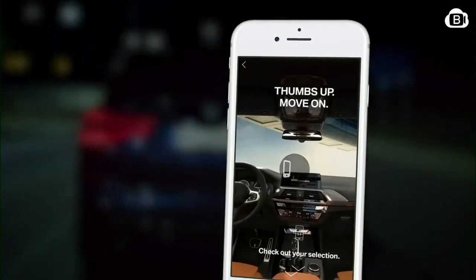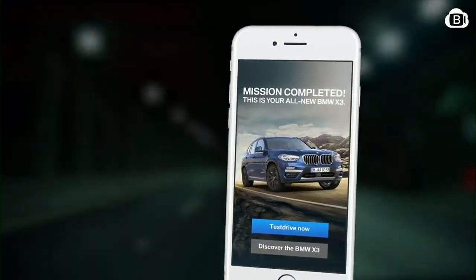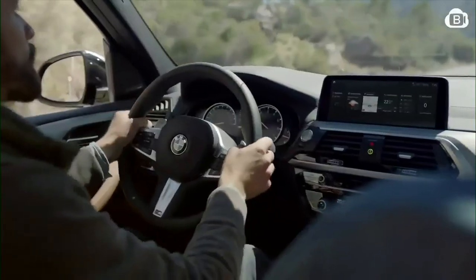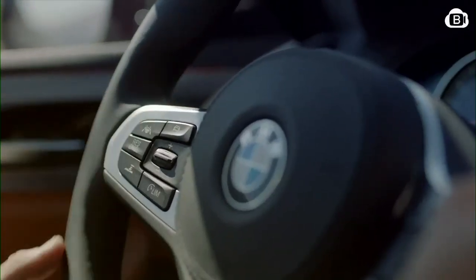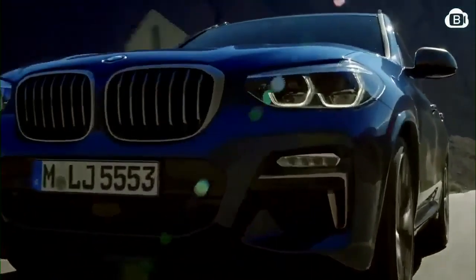For the first time ever, users can style the vehicle directly in their Facebook timeline and even test drive it afterwards. The result: we inspired a very large and young target group to get involved with the new BMW X3 and arranged lots of test drives. A whole new way to generate leads in social media.